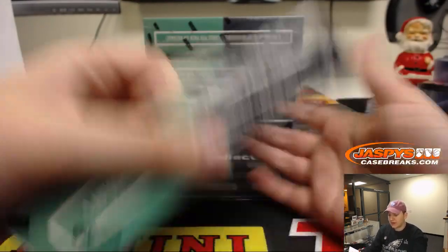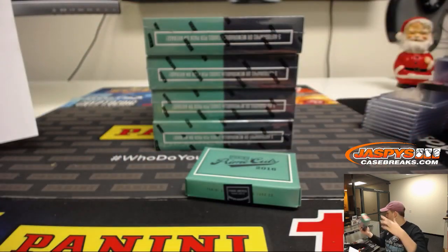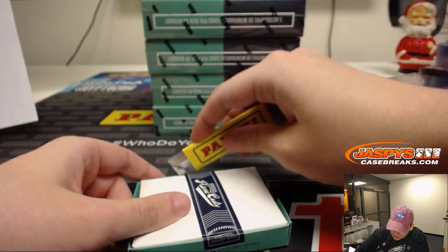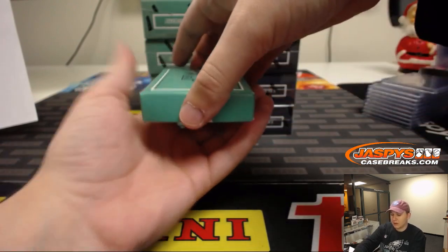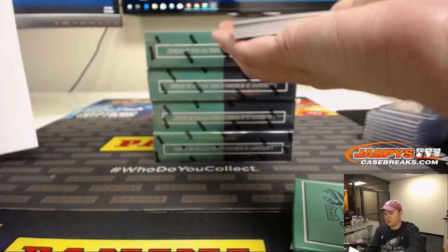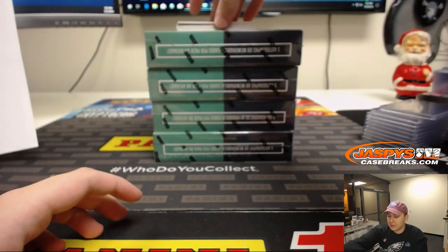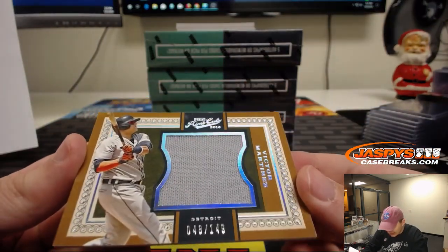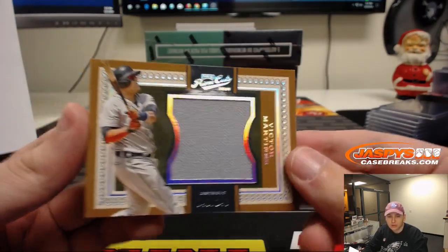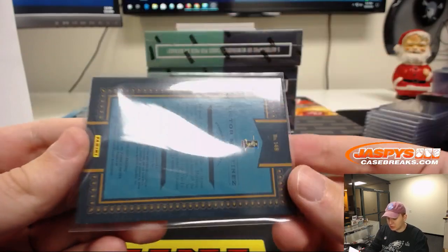All right, here we go, pick your team five. Remember, we go by the checklist and the card, so any college cards or anything that pop out — I don't think there should be, but you never know. First card up is number 48 out of 149. That's a relic of Victor Martinez for the Tigers. Detroit Tigers, Ronnie. Little Prime Cuts jumbo jersey action there.